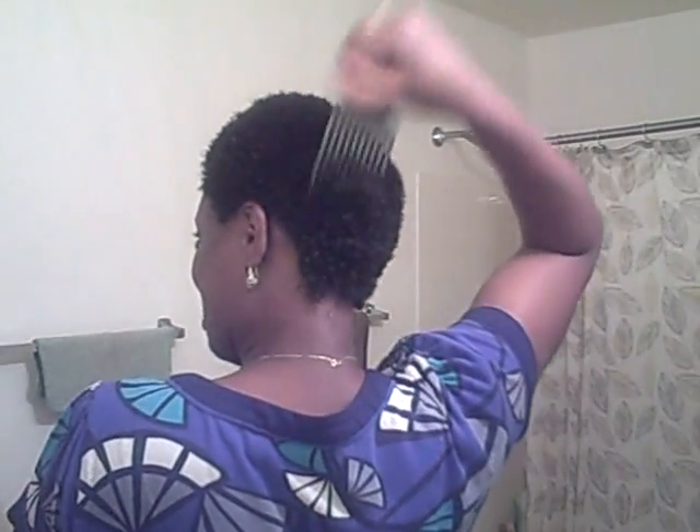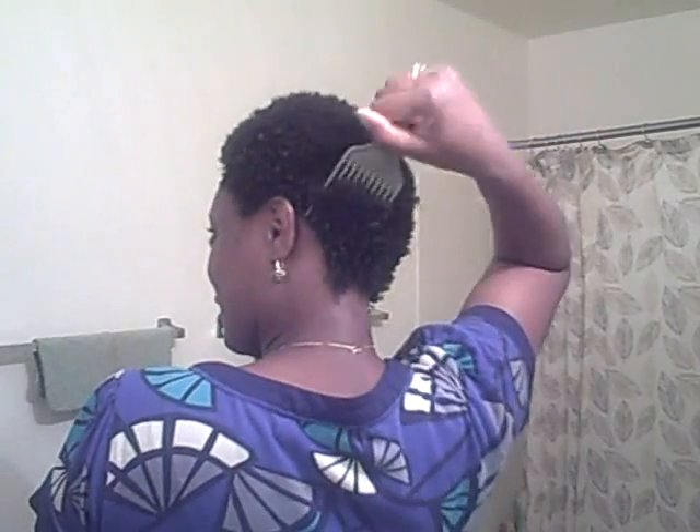I'm just looking in the mirror here. Pretty big growth here. Y'all ain't never seen this sister with her afro, huh? So I'm going to show you guys the back. Sitting pretty long. So I'm going to go ahead and get started and I'll come back at you guys just a little bit.